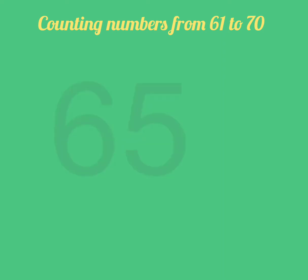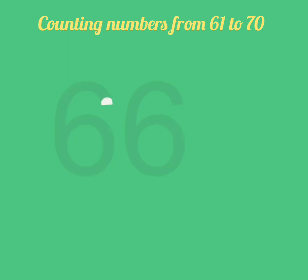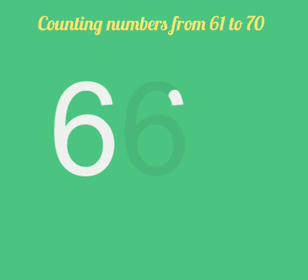Nice. Now 6, 5, 65. Now, what comes after 65? Yes, it is 6, 6, 66. Very good.